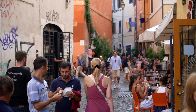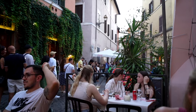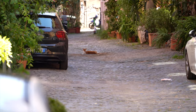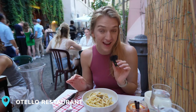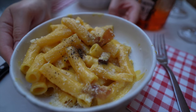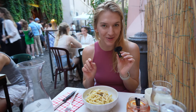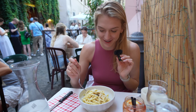For the first spot on our food tour, we visited Rome's Trastevere neighborhood, which is famous for its picturesque streets lined with romantic restaurants. We grabbed an outdoor seat at the Otello restaurant and ordered two of Rome's most iconic dishes. We both ordered pasta dishes — the Cacio e Pepe and the carbonara. The waiter was really excited when we ordered the Cacio e Pepe, so we know it has to be pretty good.